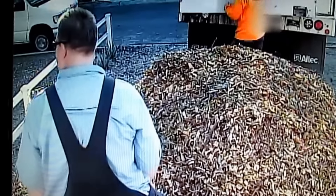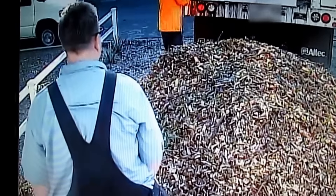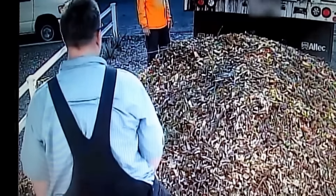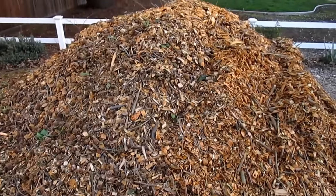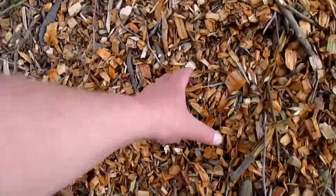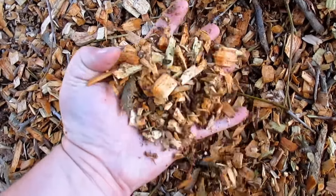Many areas offer free wood chips, especially urban and suburban areas where they do a lot of tree trimming. Tree service companies have to pay to drop off wood chips at the green waste facility, so it's a mutual benefit — they save time and don't have to drive as far, they save money, and we get that resource.